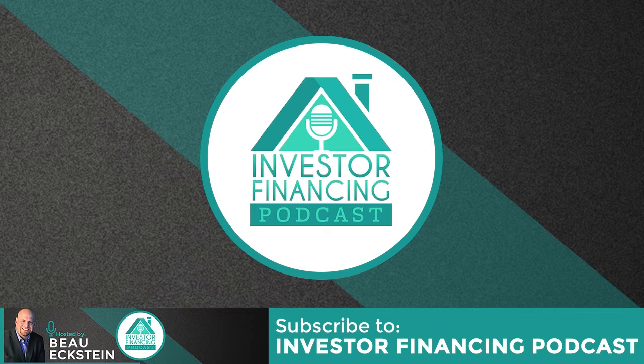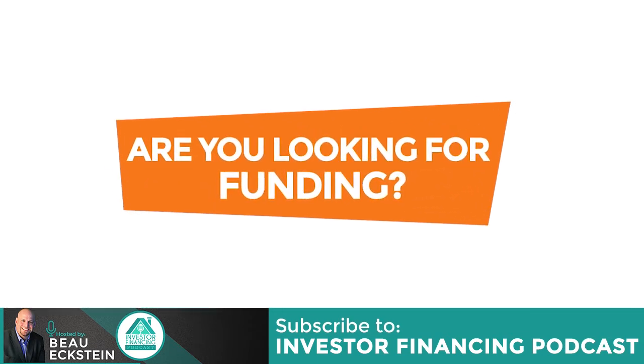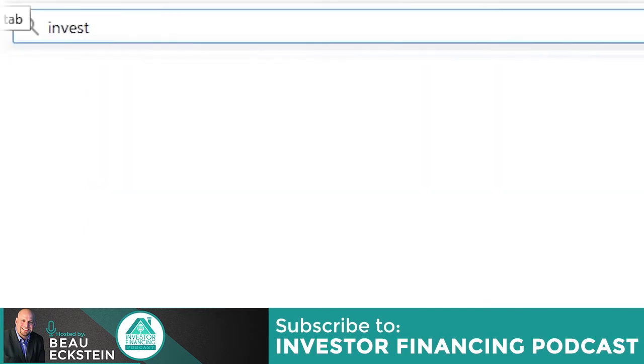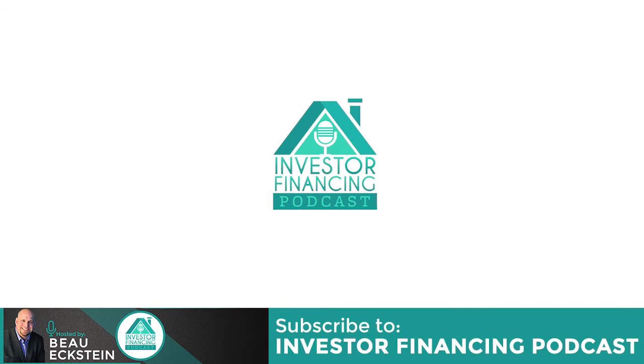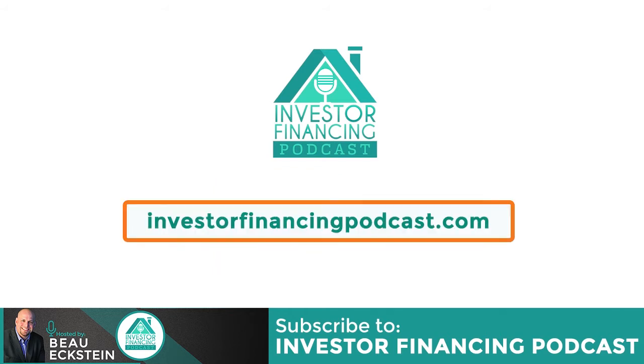You're listening to the Investor Financing Podcast. Are you looking for funding? Are you getting frustrated trying to find a lender? Visit InvestorFinancingPodcast.com and click the Get Funding button. Complete the simple form and schedule a free phone consultation with one of our placement specialists. We have a proprietary directory of funding partners that can help you get the funding you need. It's fast and easy — don't wait. Visit InvestorFinancingPodcast.com and get connected.